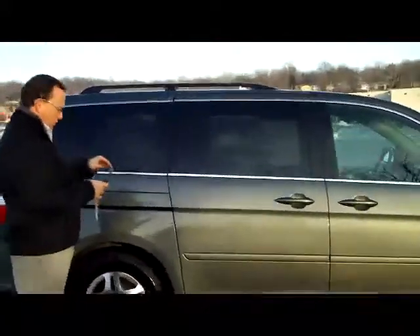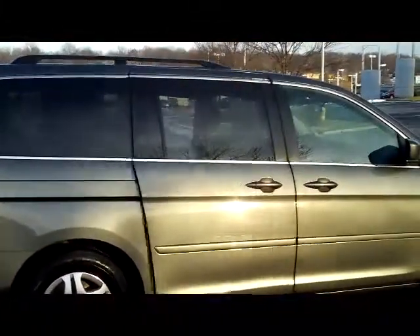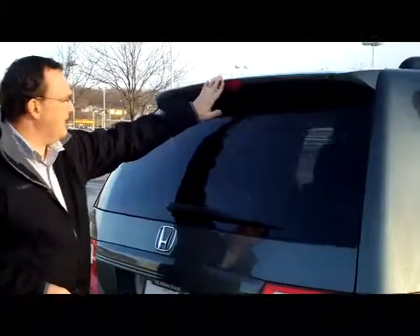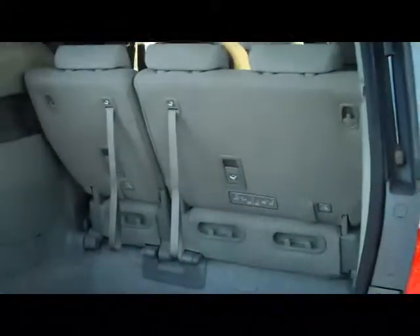The second row windows will roll down and it does have the power sliding doors. You have your tailgate spoiler to help keep the back window clean with a high mount brake light, rear window defrost and wiper. Lots of room in the back.